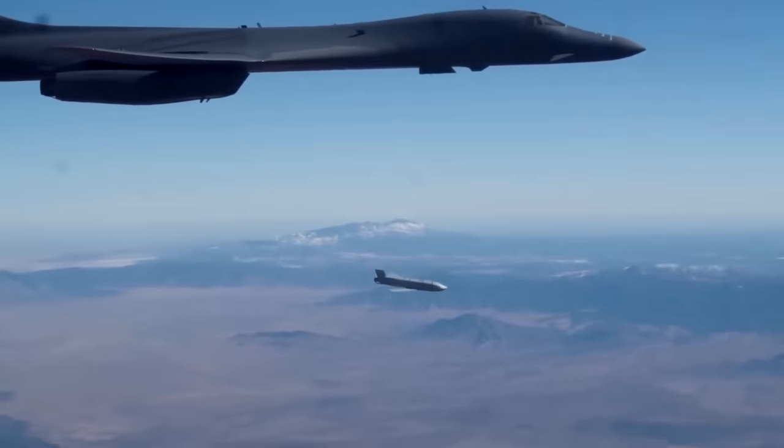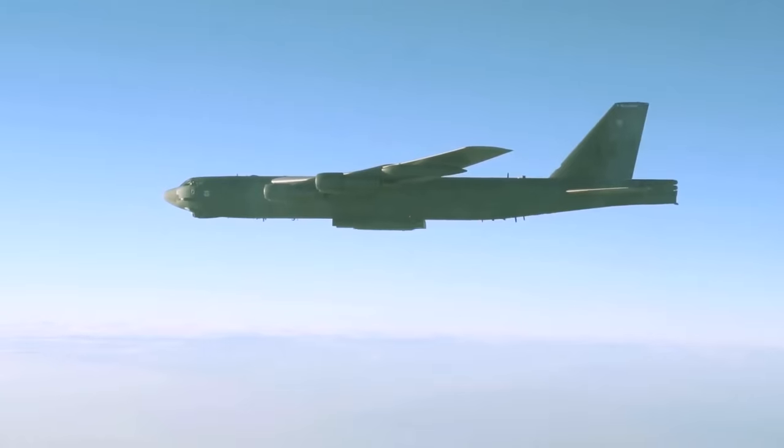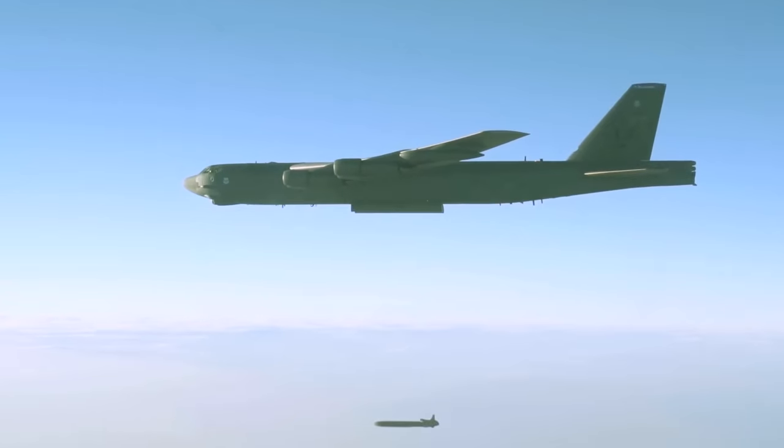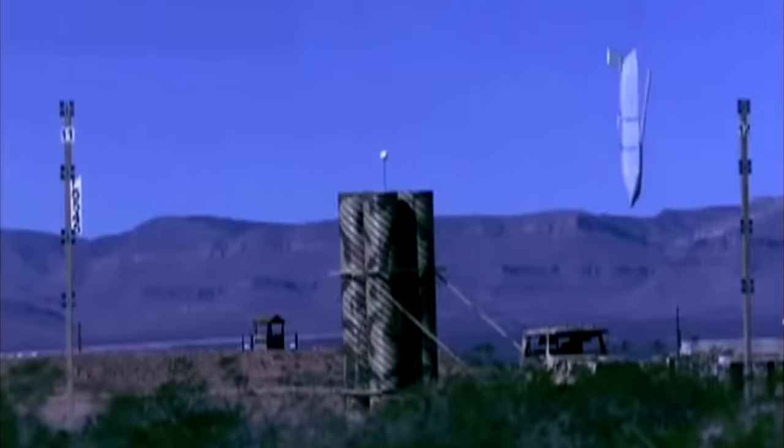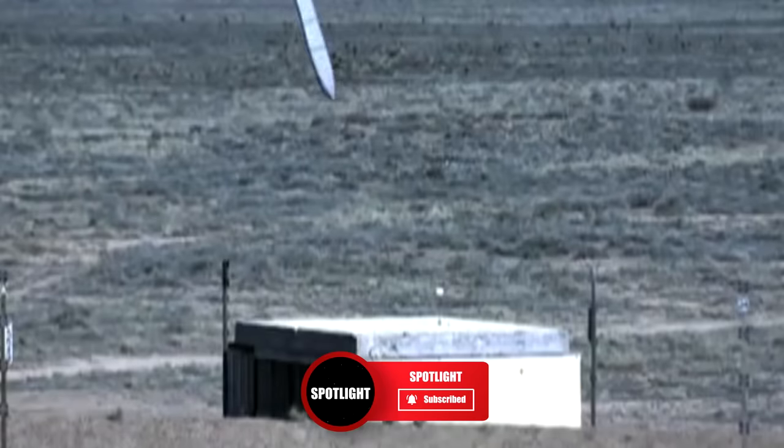What do you think about these cruise missiles — an effective weapon or an unethical death trap? Let us know in the comments and please like this video if you've enjoyed it. If you want to see more videos like this one, subscribe to Spotlight for more. Thanks for watching.